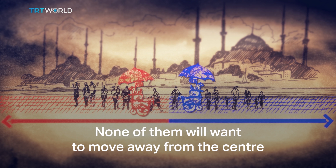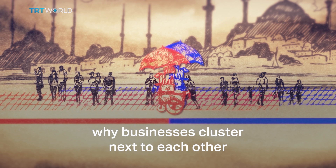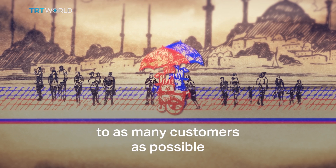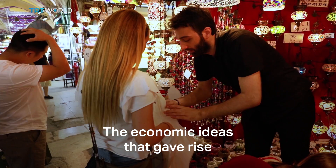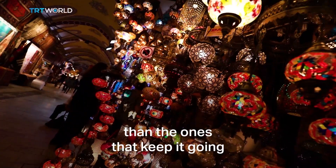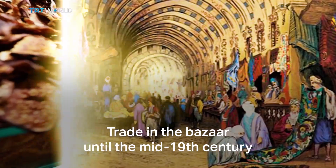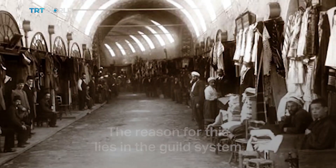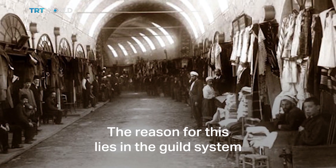None of them will want to move away from the center. This is the reason why businesses cluster next to each other — everyone wants a central location to be close to as many customers as possible. The economic ideas that gave rise to the cluster are different than the ones that keep it going. Trade in the bazaar until the mid-19th century was characterized by indifference to profit.